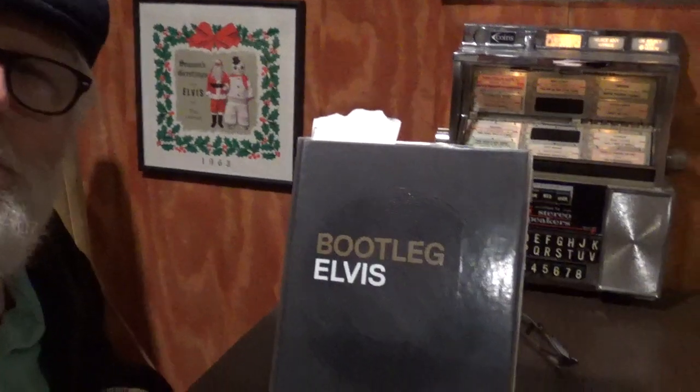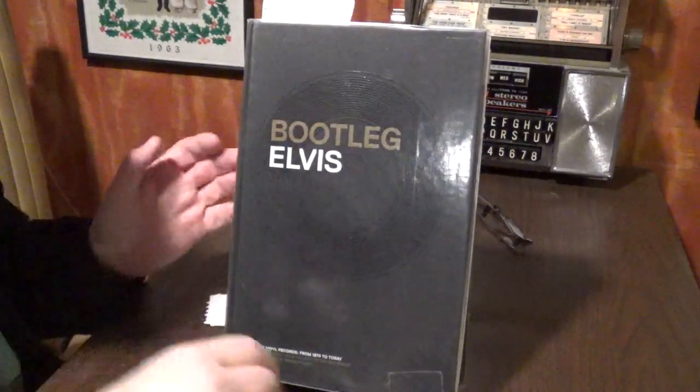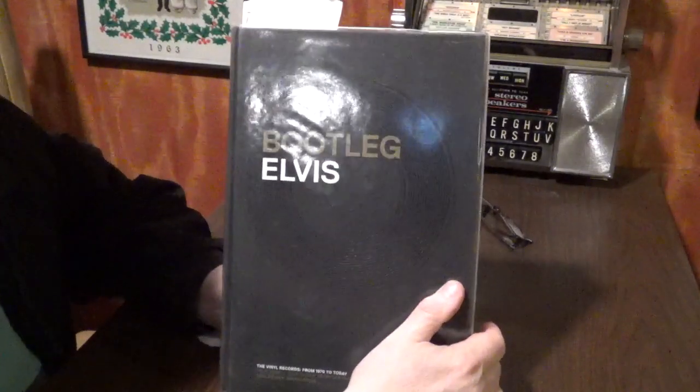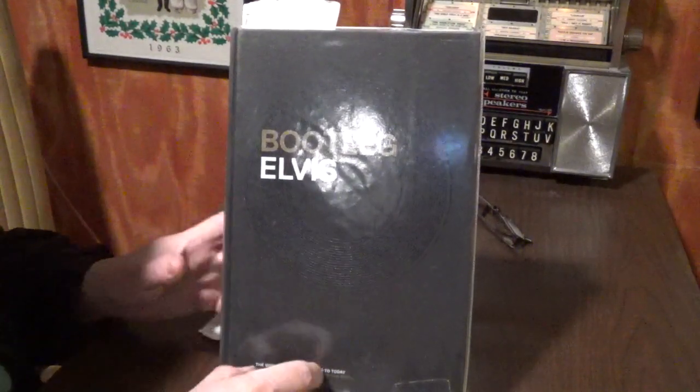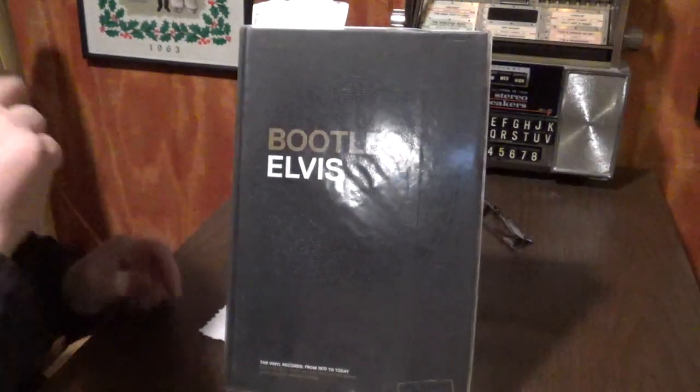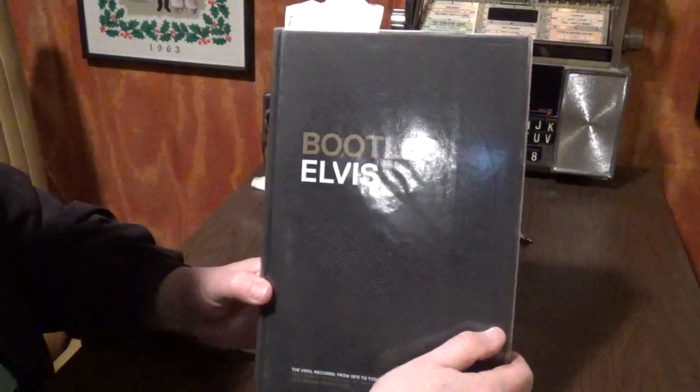It took them a few years to put this out. I remember that I kept waiting on it and waiting on it. It wasn't cheap, and I know it was a limited edition. I've looked everywhere in the book to see what the limit was — I think it was 2000-something. If you know, put it down at the bottom. It came out in 2013.